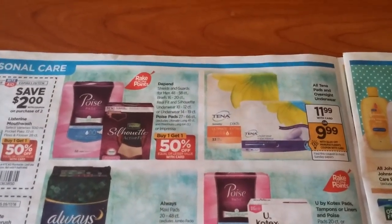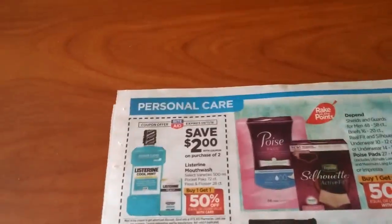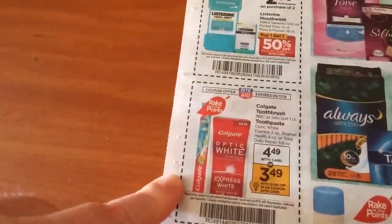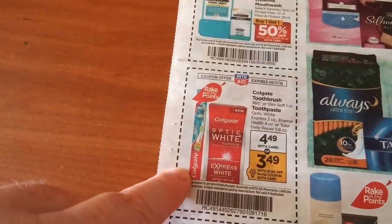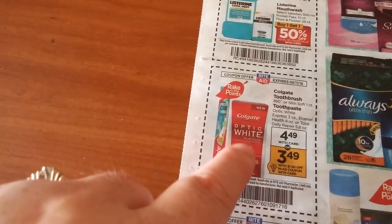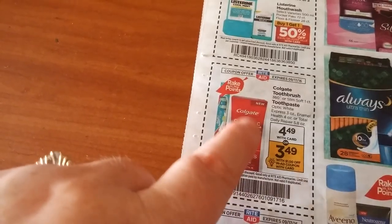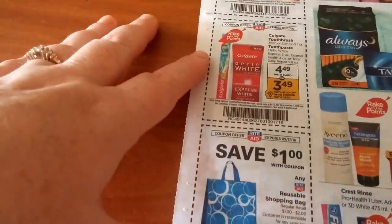We've got Tena, but no Rake in the Points on that. Poise pads are Buy One Get One Half Off. Listerine — save $2 on the purchase of two. These are the in-ad coupons. We've got Colgate Optic White toothpaste and also the toothbrush. We have coupons from a recent insert for the Colgate toothbrush, and we're getting coupons for Colgate toothpaste — I think it was $2 off but I'm not sure if it's specifically for Optic White.